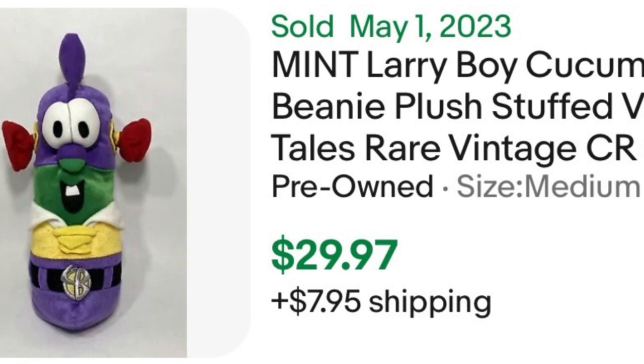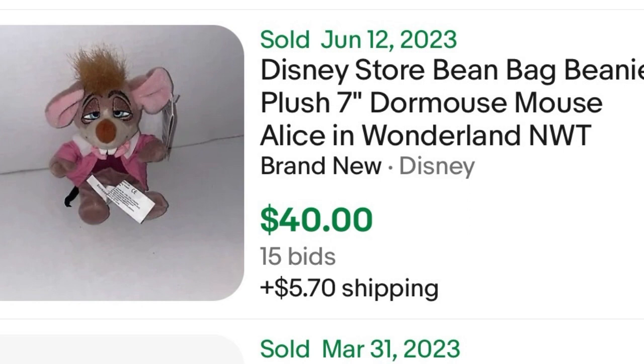Next we're going to talk Disney — specifically a Disney Store beanie. There are quite a few Disney Store beanies that carry value, perhaps better than the Ty ones. This one in particular is the Dormouse from Alice in Wonderland. I believe the whole set can sell as a lot for really good money. I know my mom collected these — I probably even have this guy at her house. He sells for $40 consistently and frequently, so he's a good thing to keep your eyes open for. These are beanies, so they're small plush.